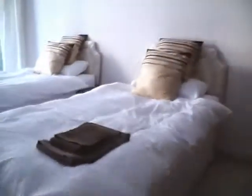Let's go now into the master bedroom. It has the same comfortable beds, plenty of storage space, air conditioning, and like the other bedroom, has floor-to-ceiling sliding doors straight out onto the balcony.